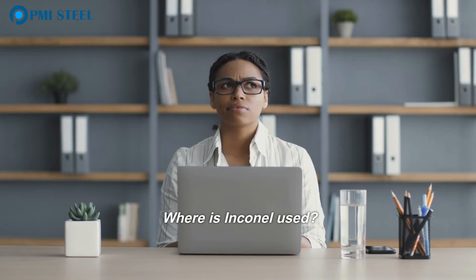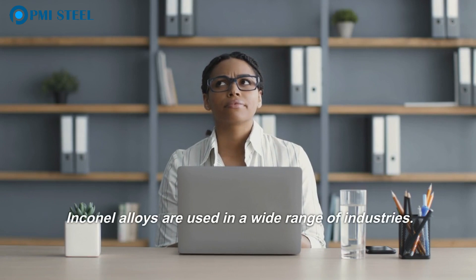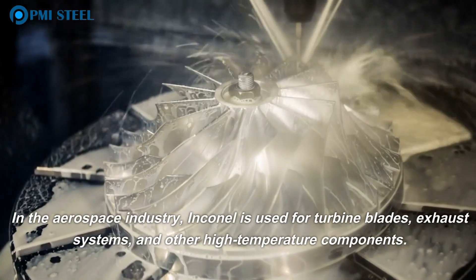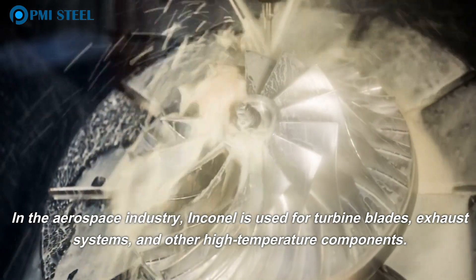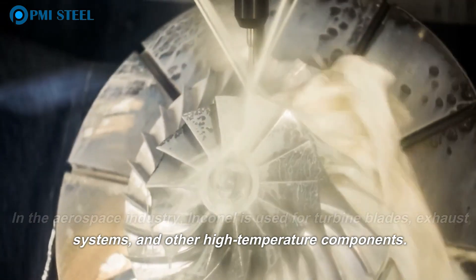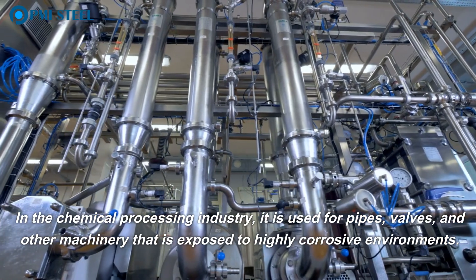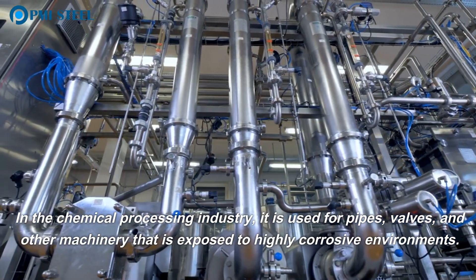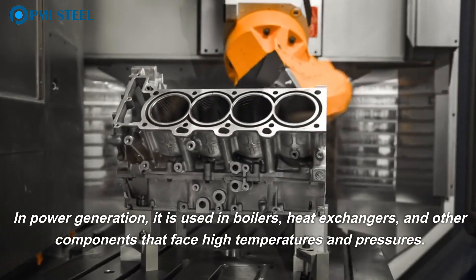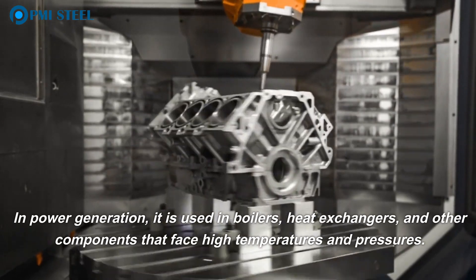Where is Inconel used? Inconel alloys are used in a wide range of industries. In the aerospace industry, Inconel is used for turbine blades, exhaust systems, and other high-temperature components. In the chemical processing industry, it is used for pipes, valves, and other machinery exposed to highly corrosive environments. In power generation, it is used in boilers, heat exchangers, and other components that face high temperatures and pressures.